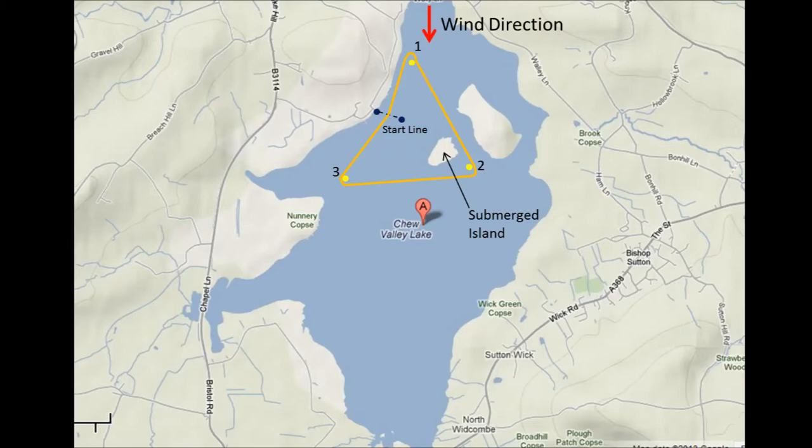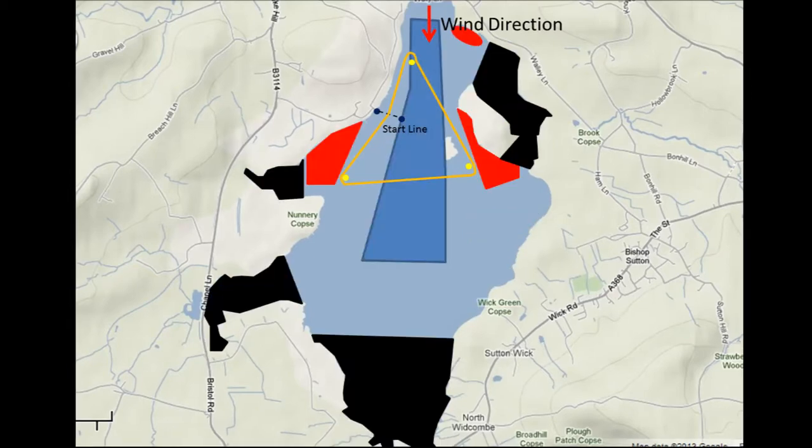Let's take a quick look at some of the strategic factors in this wind direction. Overlaid in black are the areas of the lake where racing isn't permitted. The red areas indicate zones likely to have less pressure due to wind shadow effects from the topography of the land. The blue area shows where the main channel of wind funnels from this direction — an area that's good to stay in if we can. It's also worth noting that in the northerly and north-northwest direction, the port end of the start line is favoured.